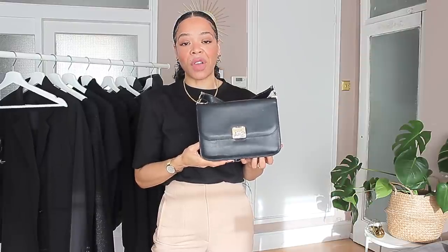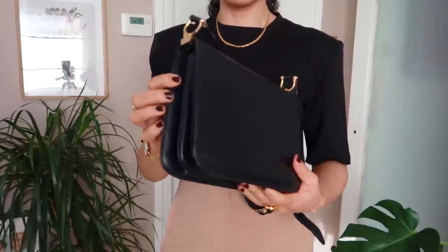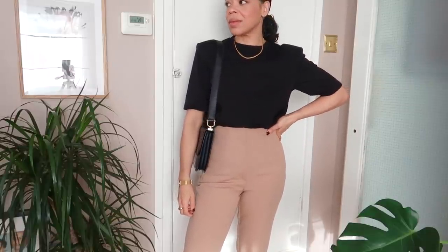Now moving along to accessories, which are very important in my wardrobe — especially black ones that will complement all my outfits. I'm going to start with a black bag, which I feel is very important to have. The size of the bag is going to be preferential depending on how much you need to carry. For my lifestyle I like bags like this — this is a vintage Céline bag. I got it on the pre-loved market because buying a new Céline bag would cost over $2,000, and this one was way more affordable.